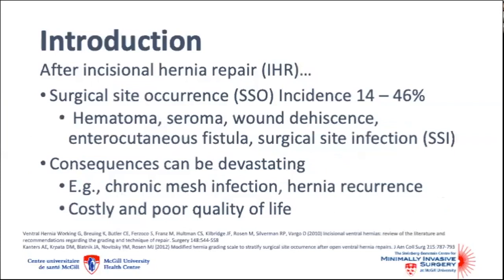Patients who undergo incisional hernia repair are at high risk of wound complication. Together, these complications are called surgical site occurrences, and their incidence can range from 15 to 46 percent depending on the patient's risk factors and the complexity of the case. After a complex hernia repair, the consequences of these wound complications can be devastating. Patients who develop a surgical site infection are at higher risk of hernia recurrence and mesh infection, which is a feared complication.